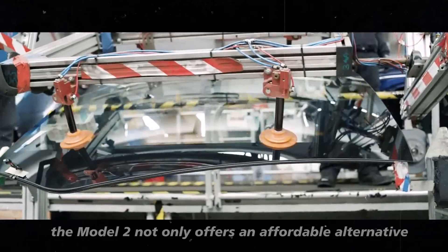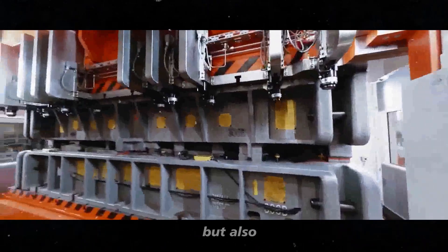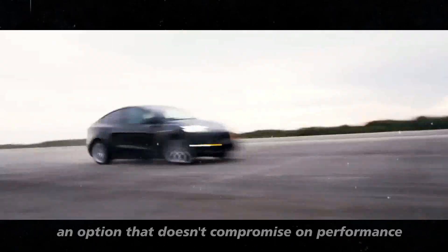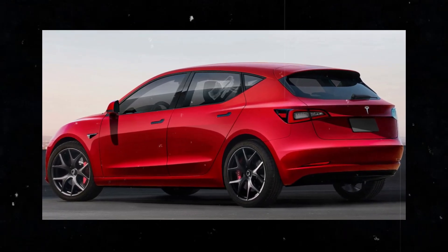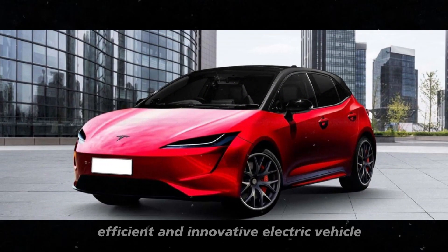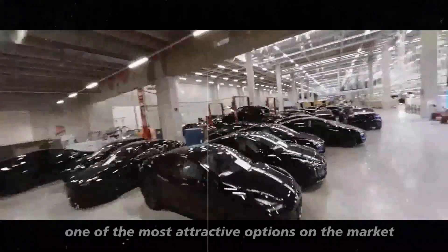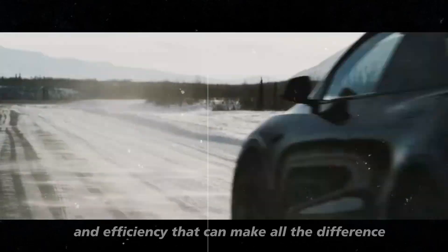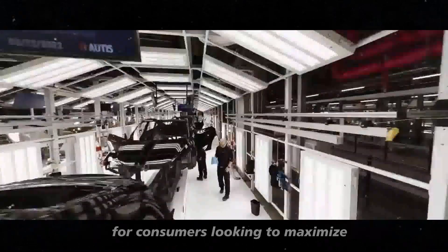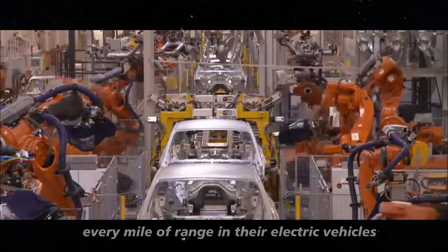With these improvements, the Model 2 not only offers an affordable alternative, but also an option that doesn't compromise on performance and range. For those looking for a practical, efficient, and innovative electric vehicle, the Model 2 certainly presents itself as one of the most attractive options on the market. It's this attention to detail and efficiency that can make all the difference for consumers looking to maximize every mile of range in their electric vehicles.